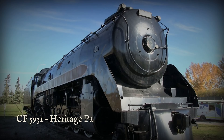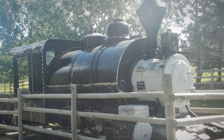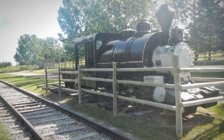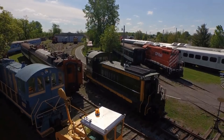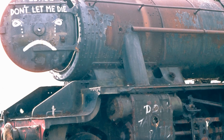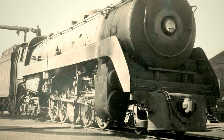Two survived. Locomotive number 5931 sits at Heritage Park in Calgary, initially misidentified as 5934 during early display years. Locomotive number 5935 rests at Expo Rail, the Canadian Railway Museum in St. Constant, Quebec. No T1A or T1B locomotives escaped scrapping. Only the final class survived.